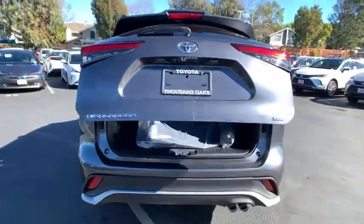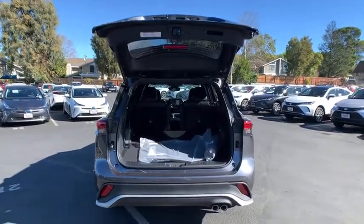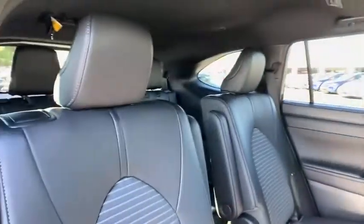Heated front seats, electronic stability control, trip computer, security system, power windows, rear window defroster, tachometer, brake assist, power moonroof, remote keyless entry, overhead console. This vehicle offers reliability and good looks at a great price.